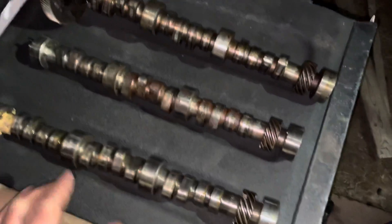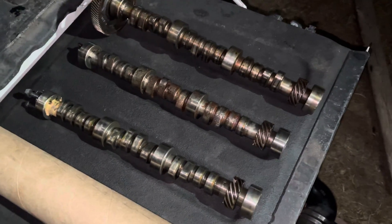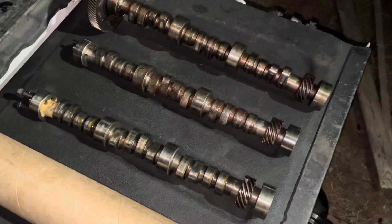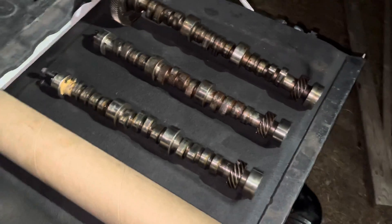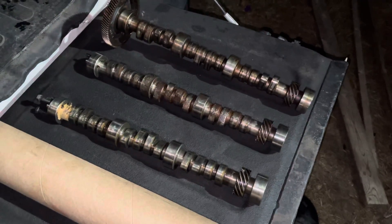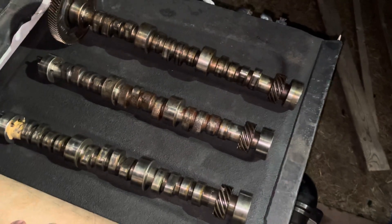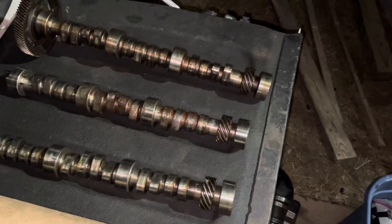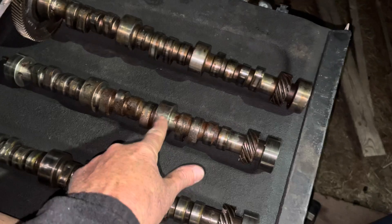If you've got a cam like this from a truck and you don't have a Marine camshaft, there's a company called Delta Camshaft in Washington state. They can take this truck cam and machine it, recondition it to a MerCruiser spec 4.3 camshaft — and get this — for $84. That's a huge bargain. The MerCruiser price for this cam is somewhere above $500, over $500 for a brand new camshaft in the MerCruiser application.